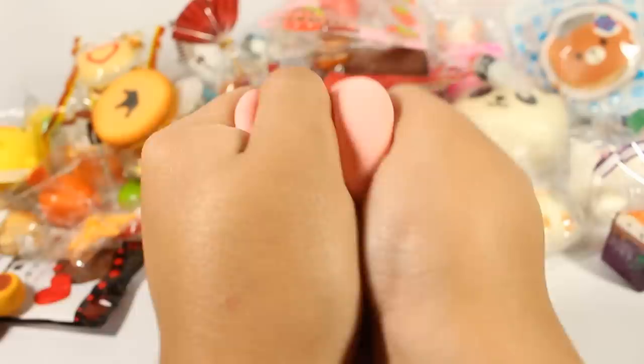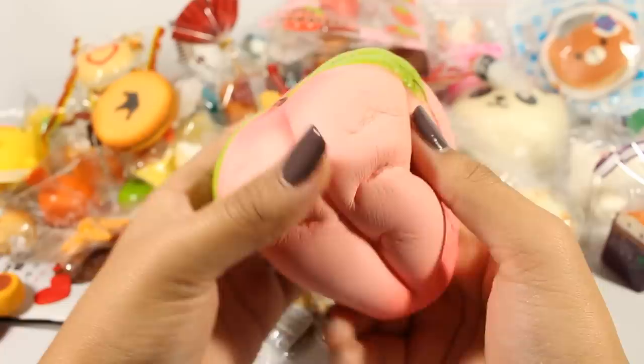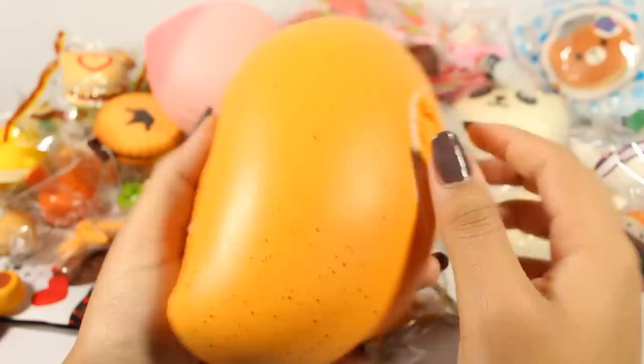Next is this peach that my friend bought me — she got it from wish.com. It's pretty, pretty squishy — squishier than iBloom, honestly. Does not have a scent though; it just smells like plastic. Very squishy though.